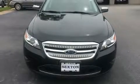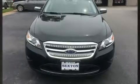The 2010 Ford Taurus. This four-door, five-passenger sedan provides exceptional value.